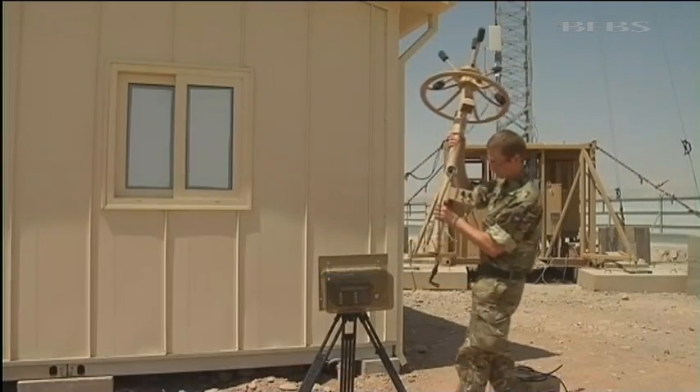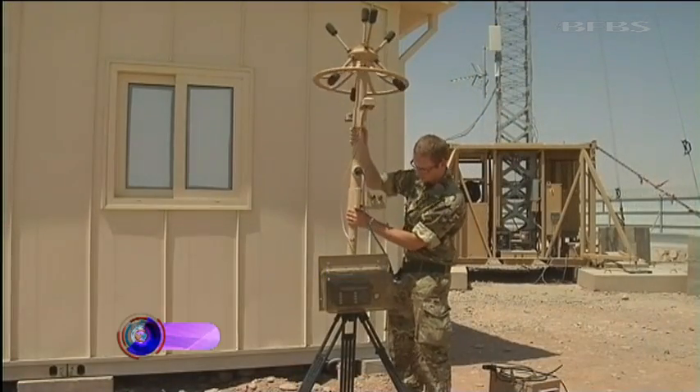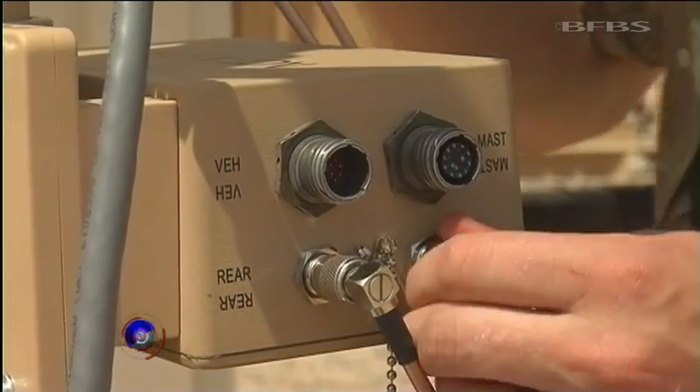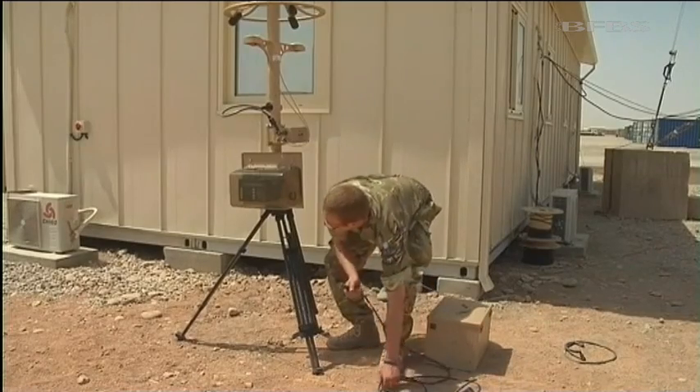With the details, here's Francesca Carpenter. It looks like a hat stand, but this new piece of equipment doesn't sit in the front hall — it's protecting the lives of British troops on the front line.